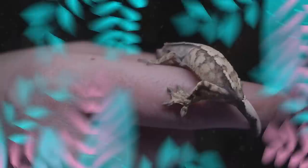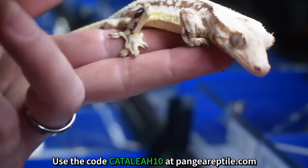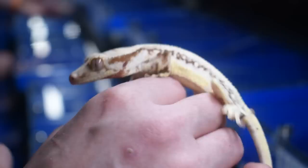So who we got here? It is a really lovely, high expression male lily white. He's got a pretty nice base — it's kind of like a ruddy red. Red is one of the most sought-after bases, especially for lily whites right now. They're kind of hard to find, honestly. He's got quite a bit of growing left to do and he's going to get so much more expression. This guy is going to just be enveloped by pattern.